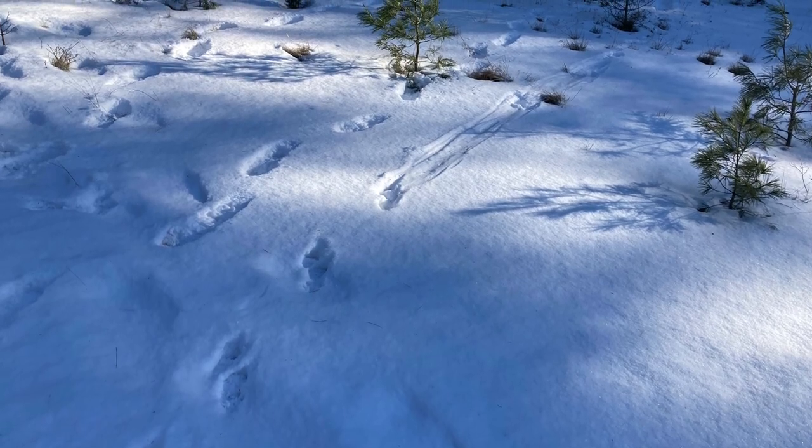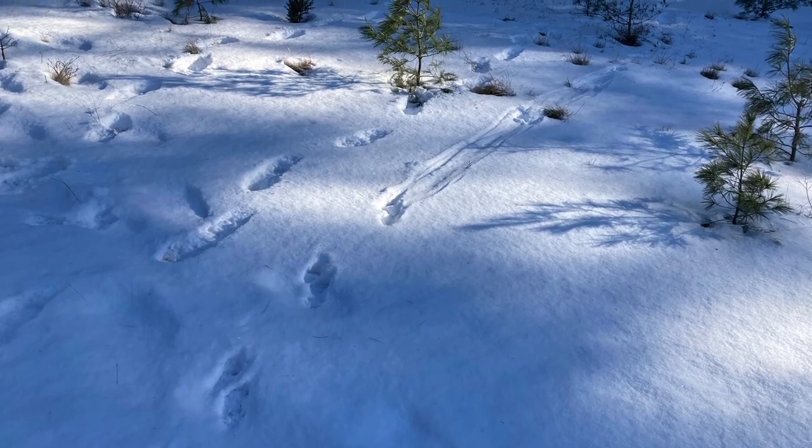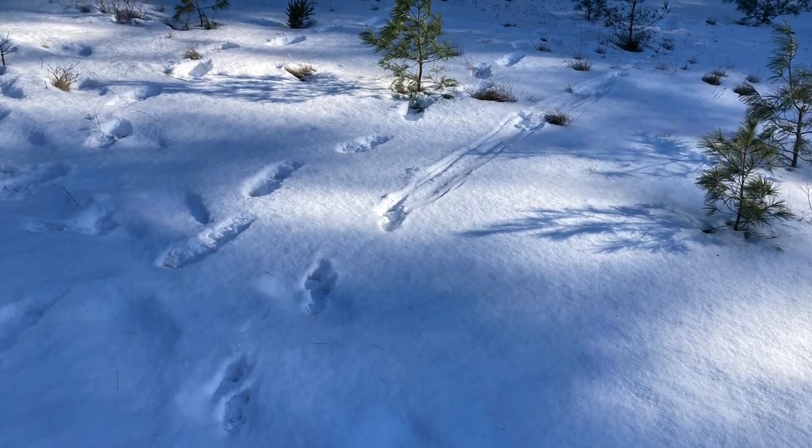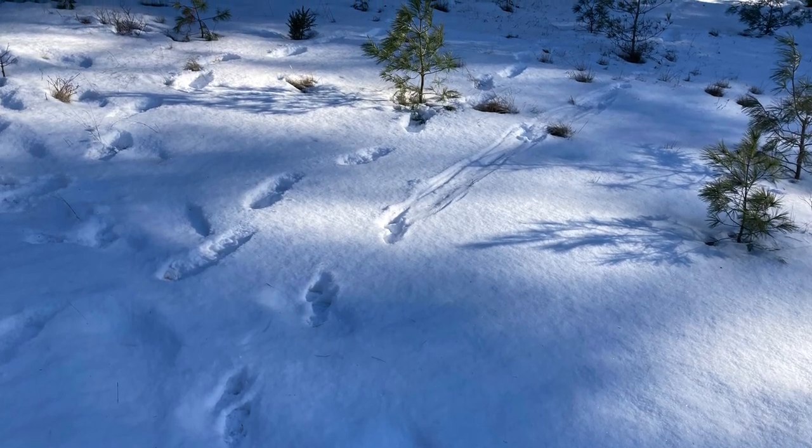Notice the pattern of the tracks. There's a step, step, step, and glide — almost looks like the bottom of a sled. Do you have any guesses as to what kind of animal might leave tracks like these in the snow?